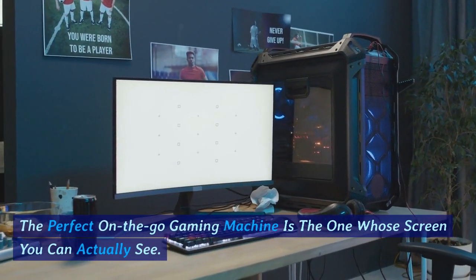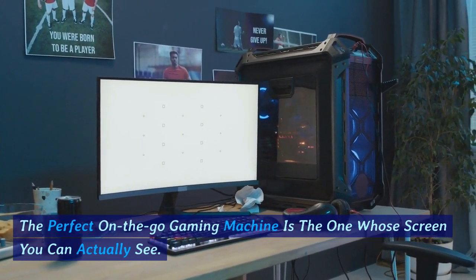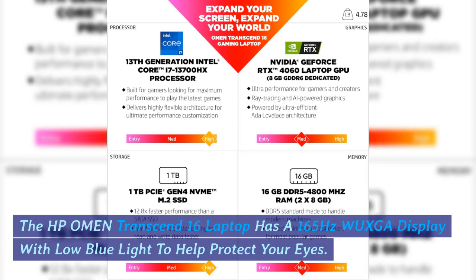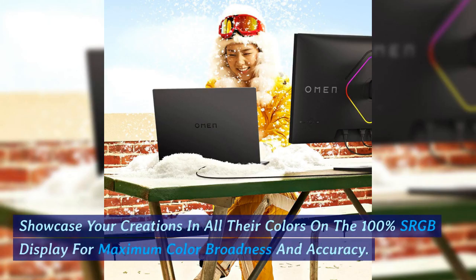The perfect on-the-go gaming machine is the one whose screen you can actually see. The HP Omen Transcend 16 laptop has a 165Hz VGUAR display with low blue light to help protect your eyes. Showcase your creations in all their colors on the 100% sRGB display for maximum color breadth and accuracy.